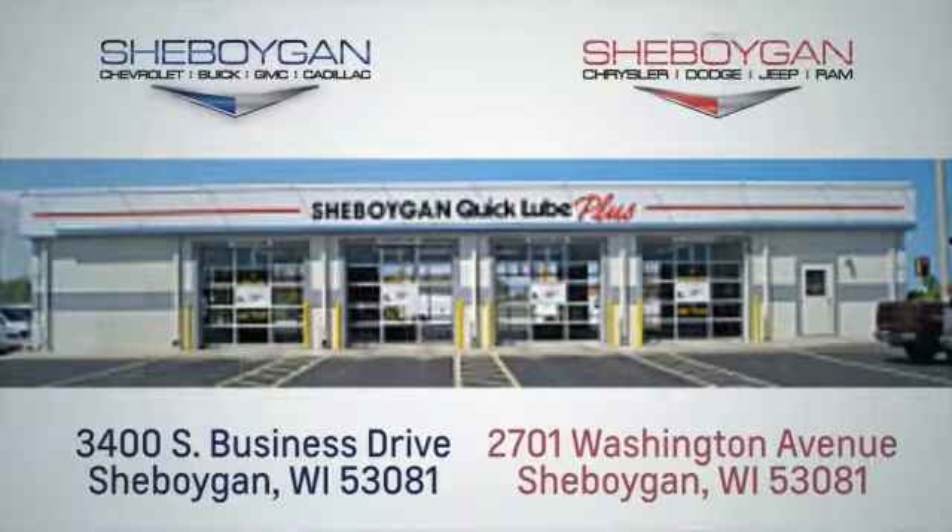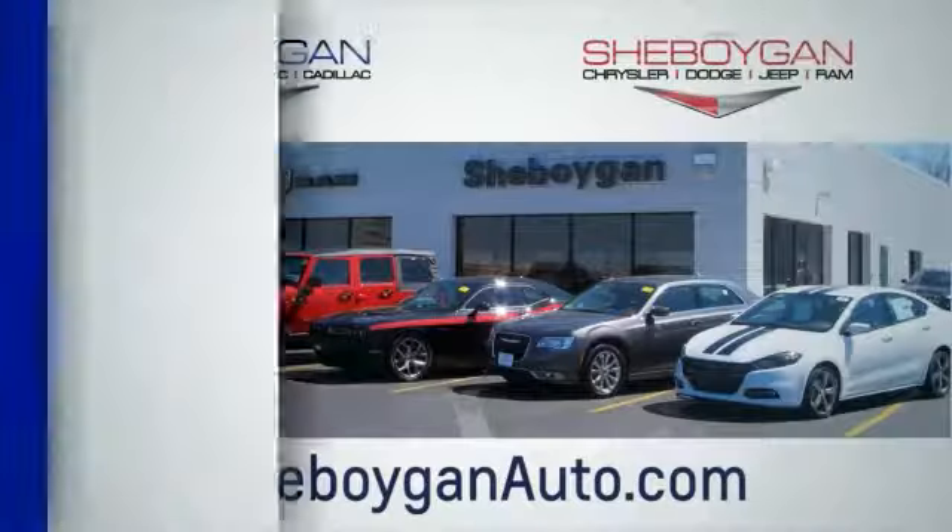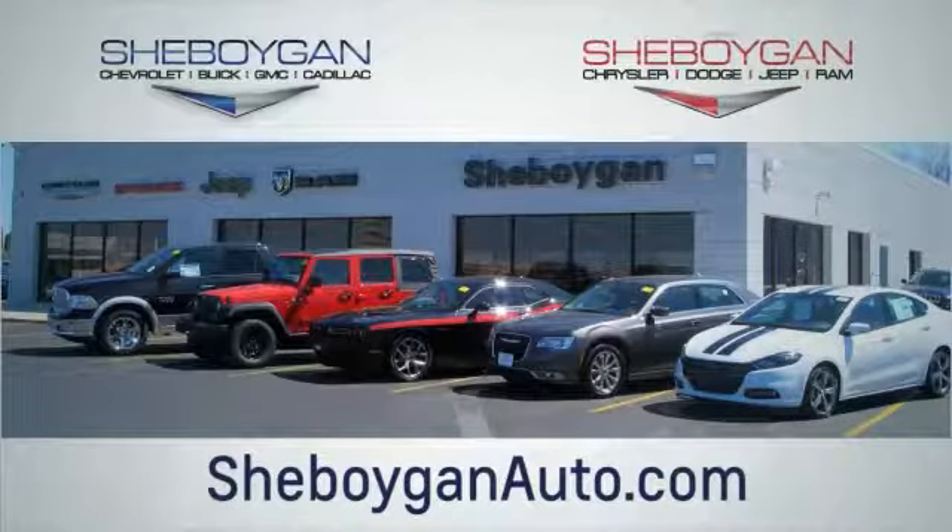We are conveniently located at 3400 South Business Drive or at 2701 Washington Avenue in Sheboygan, Wisconsin. Visit us online at sheboyganauto.com.